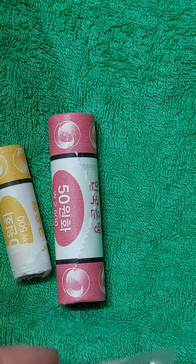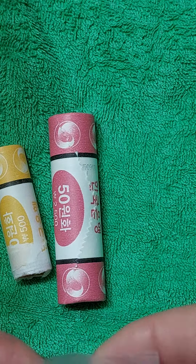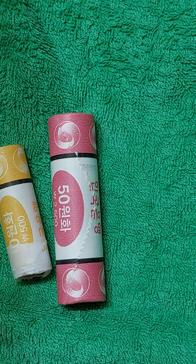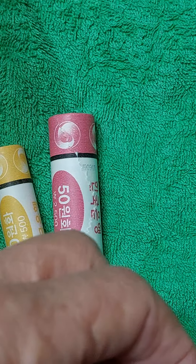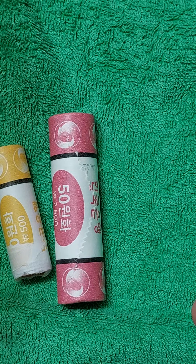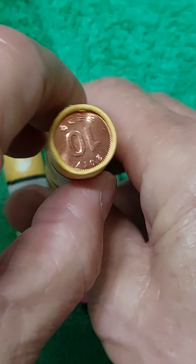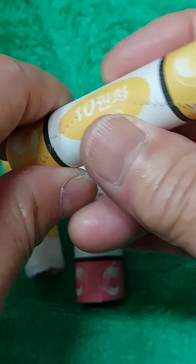개인적으로는 지금 현재도 그렇고 앞으로도 새 롤 자체를 구하기가 어렵습니다. 한국은행 자체에서 2022년 3월 2일부로 은행에서 교환을 해줬는데 동전 롤을 교환해줬고 지폐도 신권을 교환했습니다. 그런데 3월 2일 이후로는 교환이 불가능합니다.